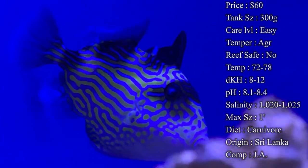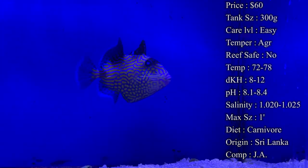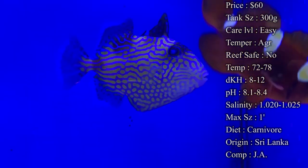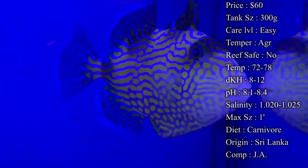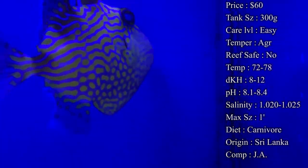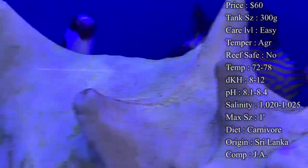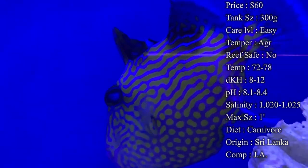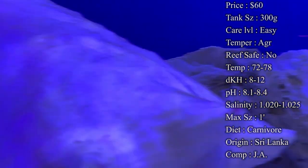Reef safe: triggers aren't really big on picking at corals. The main problem with them is they eat your cleanup crew — your starfish, your snails, your hermit crabs, shrimp, anything like that. They're gonna peck them off fast and eat them up, so you basically will not have a cleanup crew in your reef tank. Most of the time it's not really the best idea to put them in your reef tank, plus they'll go after your other smaller fish.